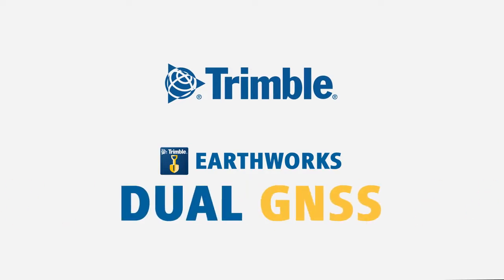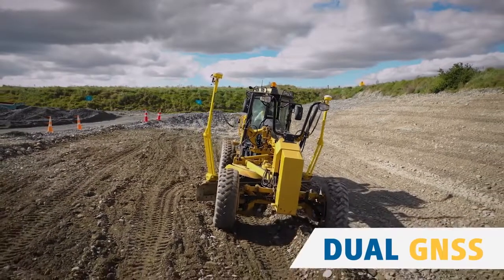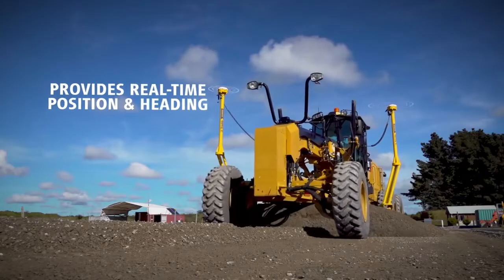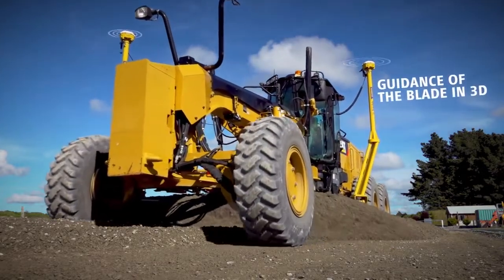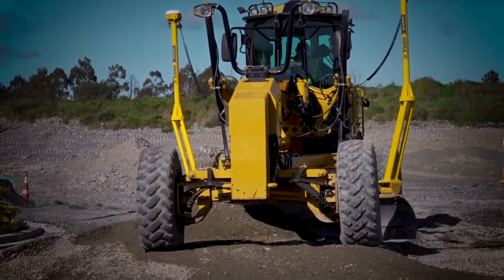Trimble, a leader in precision measurement technology, provides top-of-the-line Dual GNSS solutions to meet the needs of today's construction industry. Dual GNSS provides real-time position and heading of the machine and guidance of the motor grader blade in 3D, enabling faster reaction times and enhanced performance.